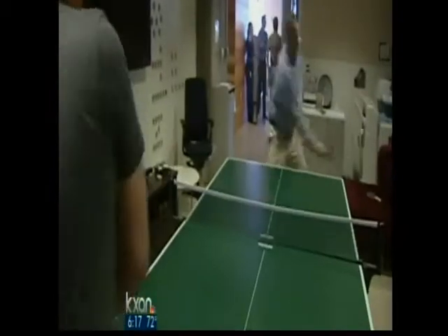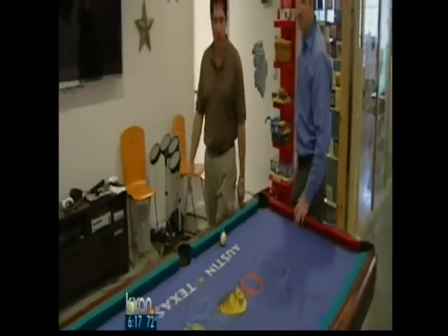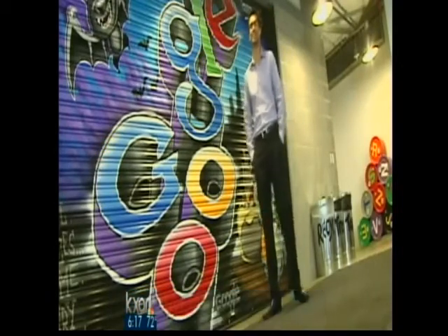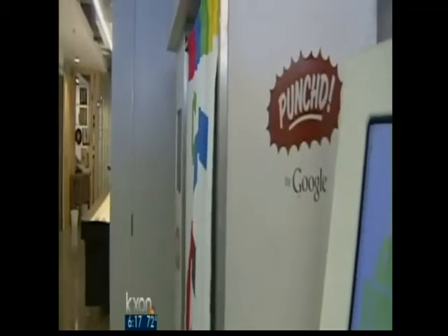Perhaps that's why Fortune ranked Google number one on its list of great places to work. I'm really excited to see that, and I know my dad would be super happy to read that. Google credits the ranking to hiring great people, offering good opportunities, and developing a corporate culture where people want to work.